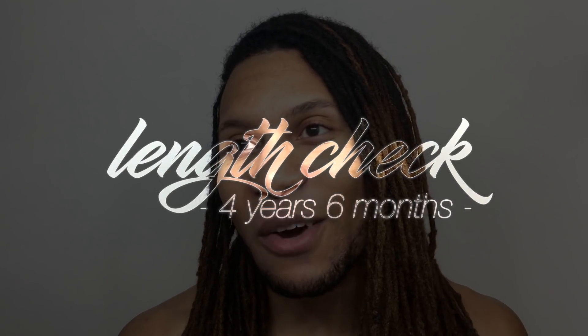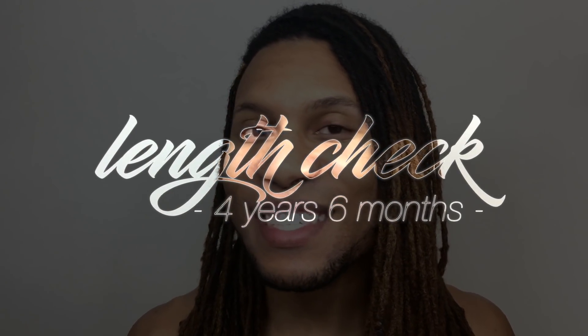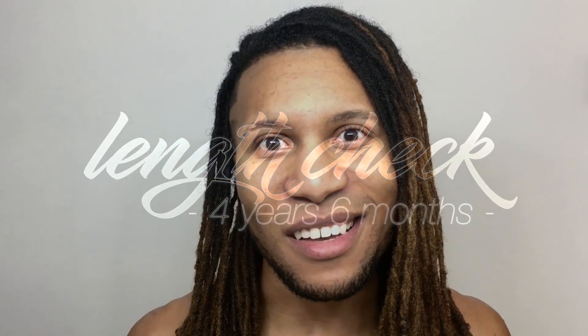So today we've got the eighth episode of our link check. We are at four years, six months of growing locks. Four years and six months — that's a lot of months. That's almost like a car lease. Like if my hair was a car situation, it'd already be paid off by now. Actually my own car isn't even paid off.